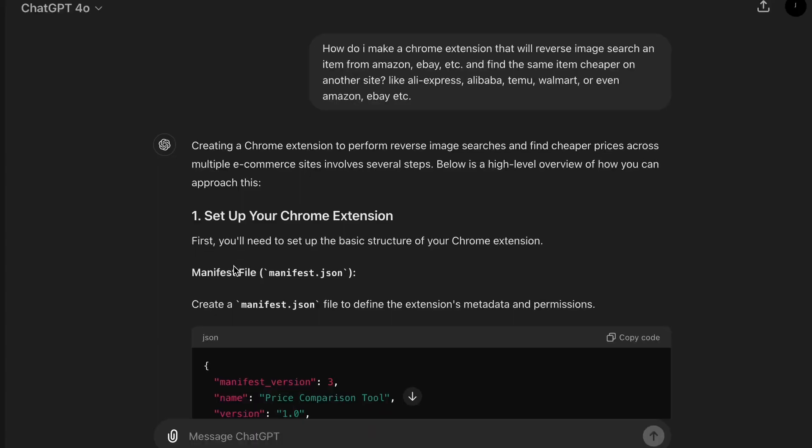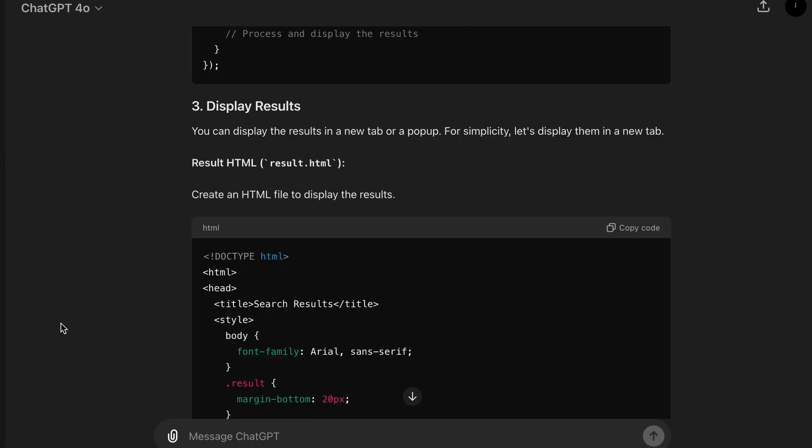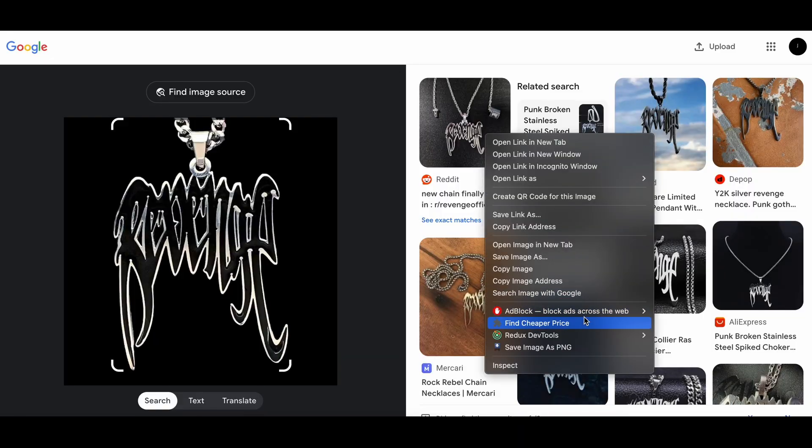Let's get started by getting ChatGPT to write me the base template of the code, which didn't really get me far but it was better than nothing. You can even do recursion with what we have so far, but sometimes it doesn't even work its best.